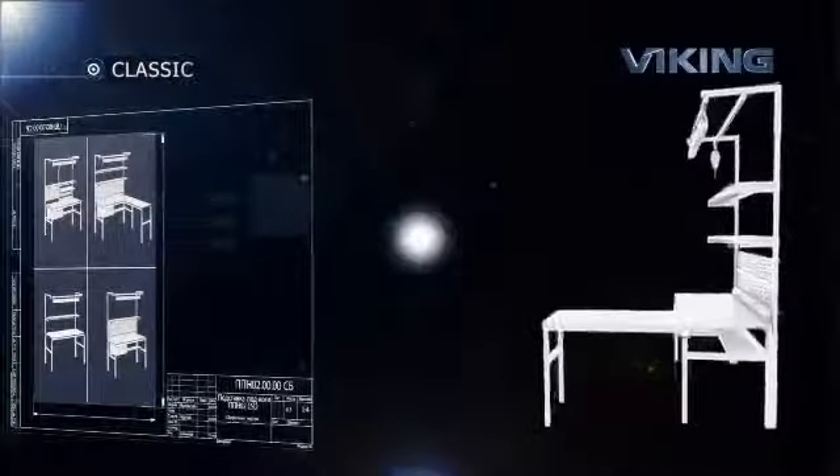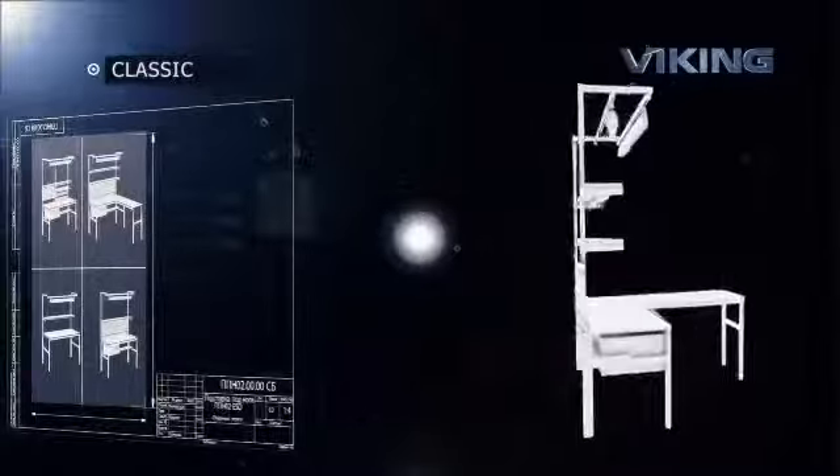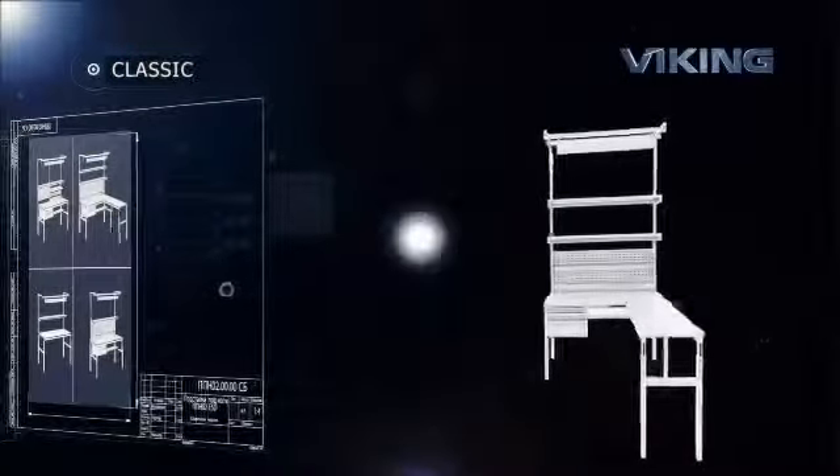The Classic Series: a traditional solution for any workplace, combining simplicity and functionality at an affordable price. A modular system that can be placed in a line with no gaps in conveyor work.